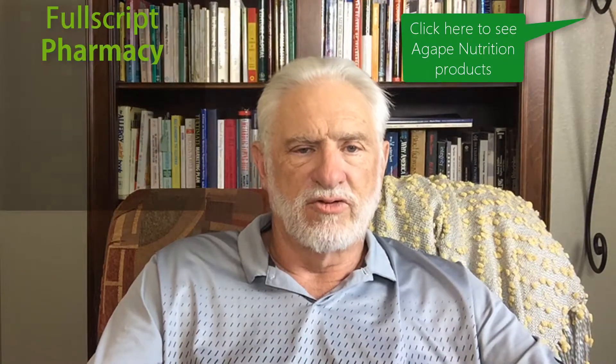Hi, I'm Dr. Steven Smith. I want to talk to you a little bit about our online clinical pharmacy. Now we have our Agape Nutrition Store, but we also have FullScript. What's FullScript? Well, it's an online pharmacy — we can write prescriptions for you and you just go online.